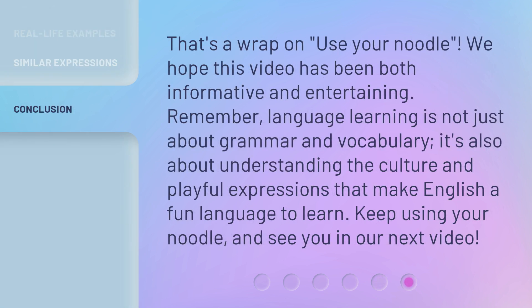That's a wrap on 'use your noodle.' We hope this video has been both informative and entertaining. Remember, language learning is not just about grammar and vocabulary — it's also about understanding the culture and playful expressions that make English a fun language to learn. Keep using your noodle, and see you in our next video.